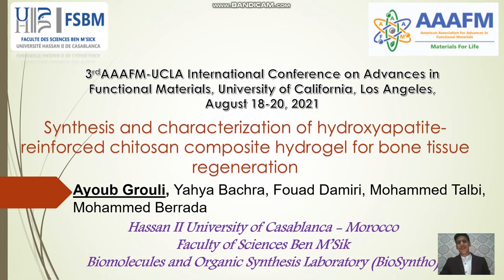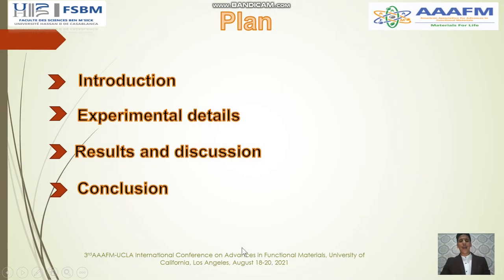Hello everyone, hello organizer, hello scientific community. I'm so happy to contribute to this beautiful event at the University of California Los Angeles from Morocco. As we know, COVID-19 doesn't allow us to travel to the USA, but we're contributing in online mode. First of all, I would like to thank the American Association for Advancing Functional Materials for organizing this event. Today we're going to present our work on the synthesis and characterization of hydroxyapatite-reinforced chitosan composite hydrogel for bone tissue regeneration, done at the University of Hassan II in Casablanca, Morocco, in the Biomolecules and Organic Synthesis Laboratory.